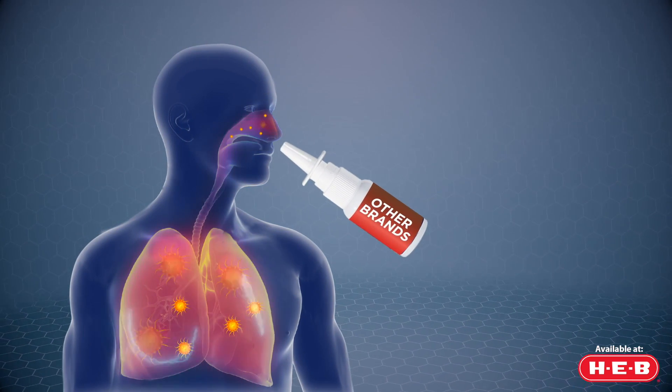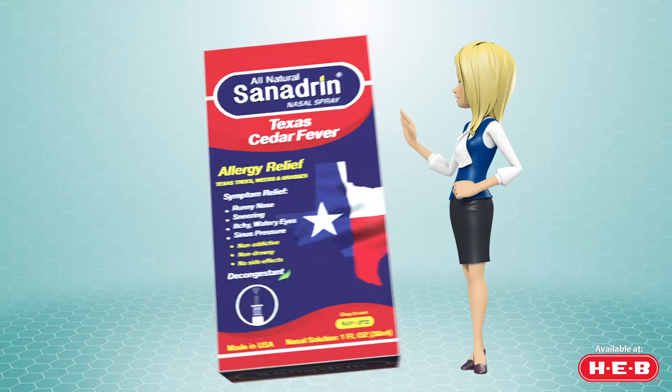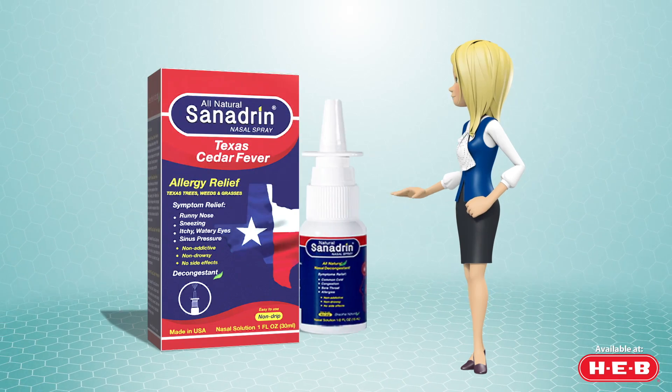Most products work only to ease the symptoms. Sanhedrin Cedar Fever works to also help eliminate the problem. Breathe naturally with Sanhedrin Texas Cedar Fever.